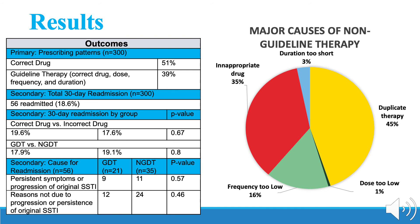There was no significant difference between guideline-directed therapy and non-guideline-directed therapy in terms of readmission for persistent symptoms or progression of the original SSTI. Likewise, there was no significant difference between groups in terms of readmission due to reasons aside from the original SSTI progression or persistence.